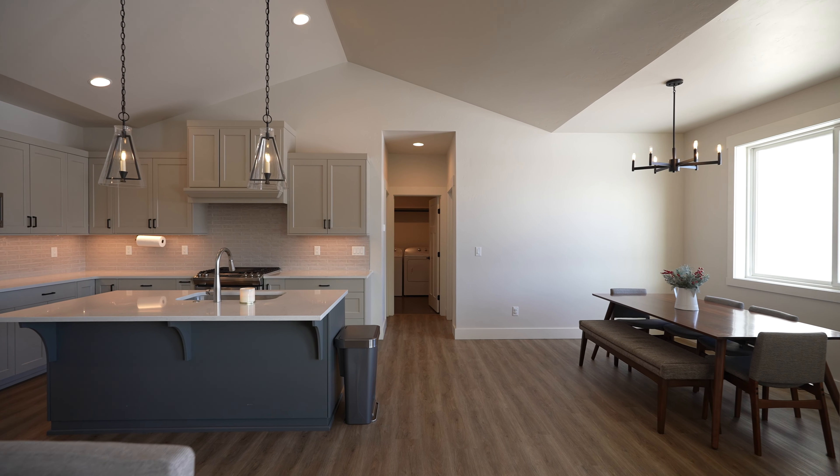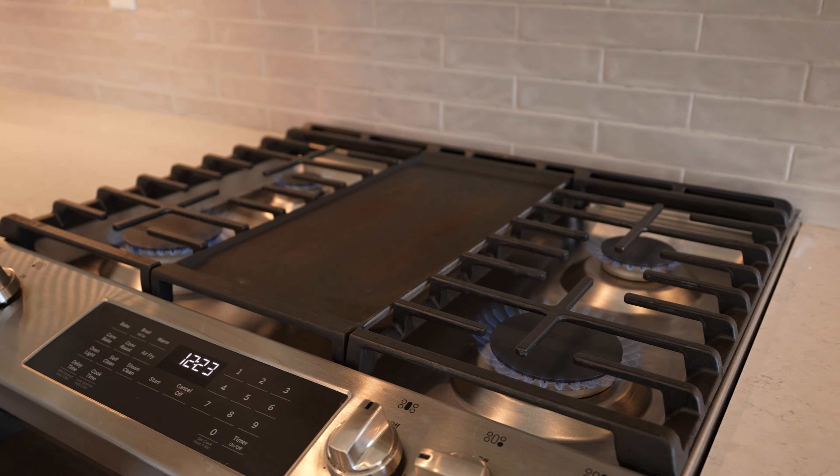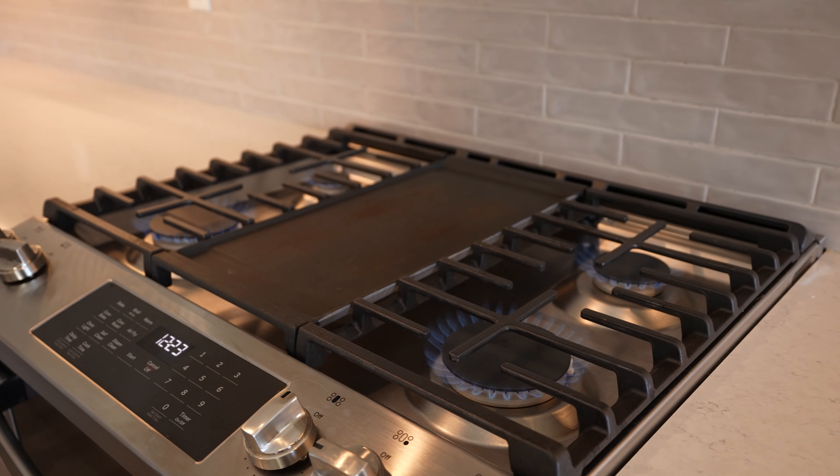The kitchen has high-end appliances, a gas range, farm sink, quartz countertops, a large island with breakfast bar, and warm cabinet tones.